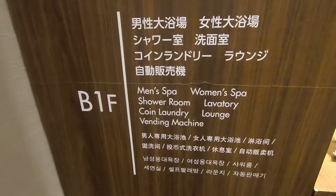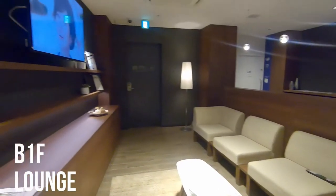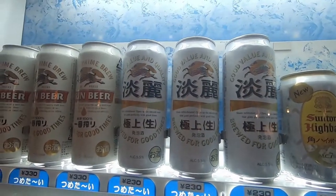Let's explore further and head to B1. Nice fancy lounge. Oh, this vending machine is selling exclusively alcohol.